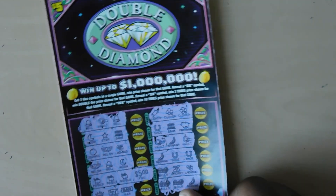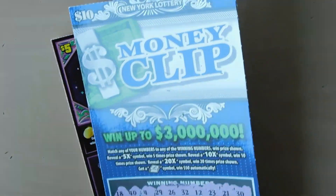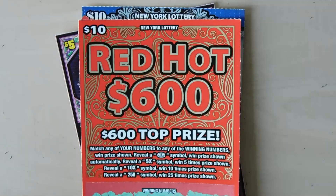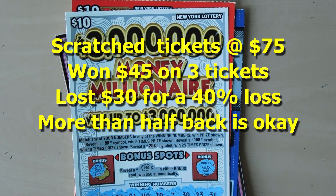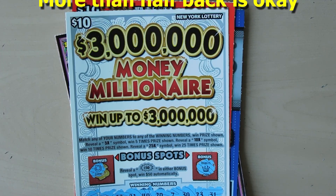To recap: we won $5 on the Double Diamond, $10 on the Money Clip, $20 on the Red Hot 600, and $10 on the $3 Million Money Millionaire. If you liked what you saw, please remember to hit the subscribe button and also hit the notification bell to be notified of new videos.